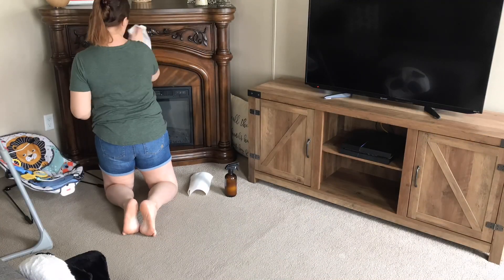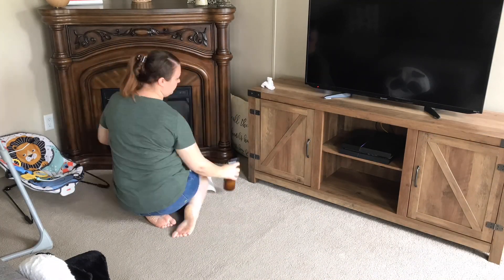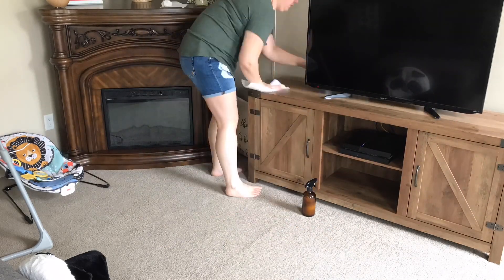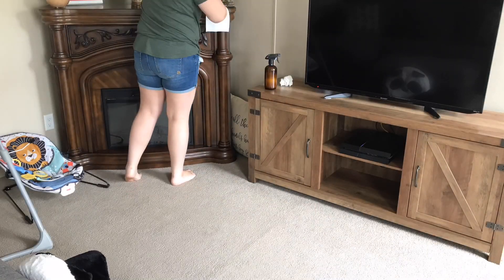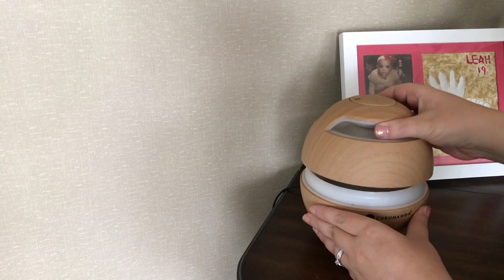I'm also going to take a minute here and clean my fireplace and my TV stand — they were getting quite dusty again, so it was time that I did all of this. I figure while my kids are napping I'm going to try and do as much as I possibly can. I would love to hear from y'all — what are you doing while you're watching this video?